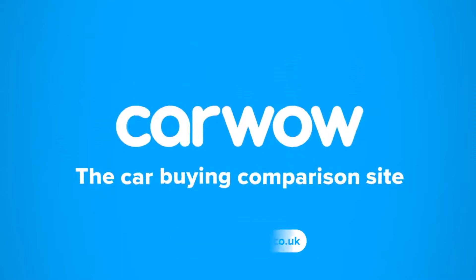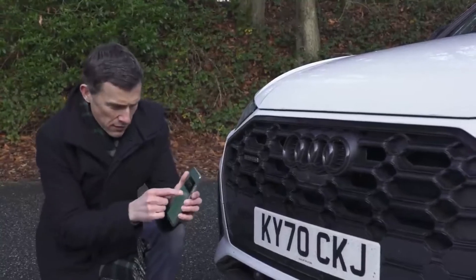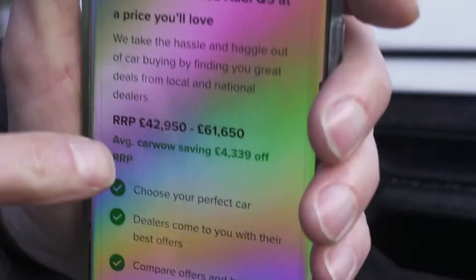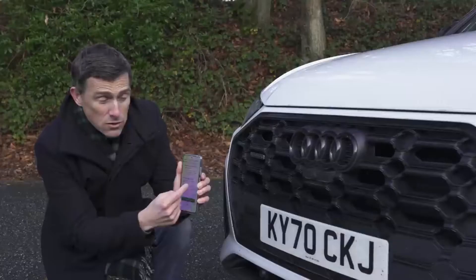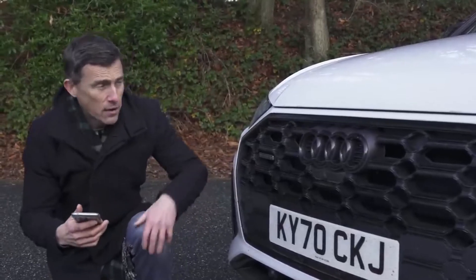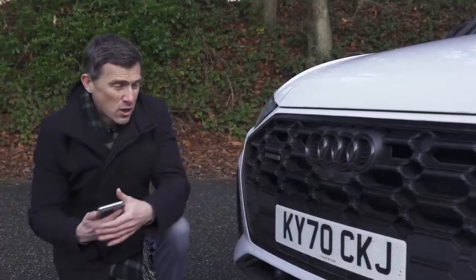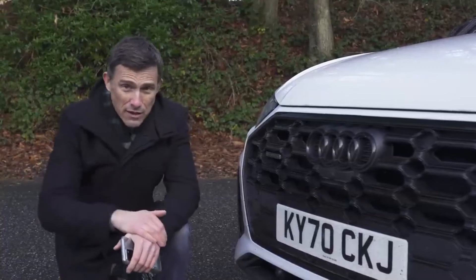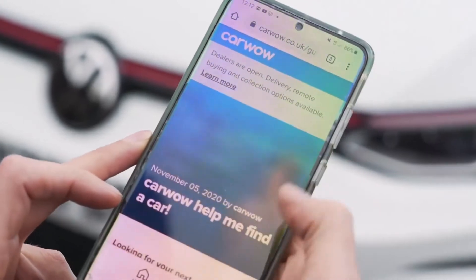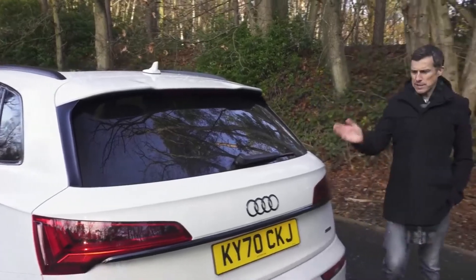Let's kick off by talking about price. The new Q5 range kicks off from around £43,000. You can save an average of just over £4,000 off a new Q5 through Carwow, so if you want to see how much you can save right now, there's a link in the top right corner. Alternatively, just Google 'help me Carwow' and my team will help you find the right car at a fair price from one of our trusted dealers.